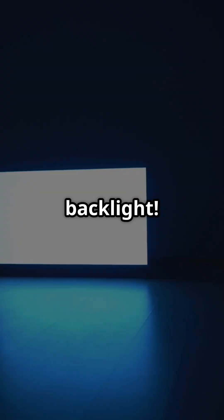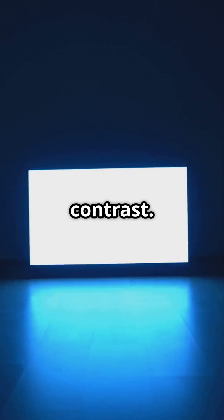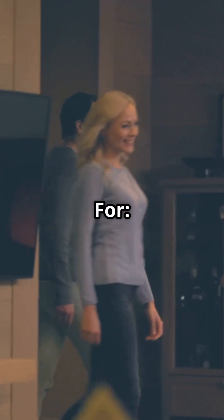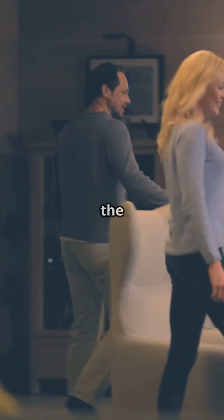And finally, OLED, or organic light emitting diode. No backlight — each pixel produces its own light, creating perfect blacks and infinite contrast. Pros: best picture quality, perfect blacks, better viewing angles, ultra-thin design. Cons: more expensive, risk of burn-in over time. Best for home theaters, gamers, and those who want the best picture quality.